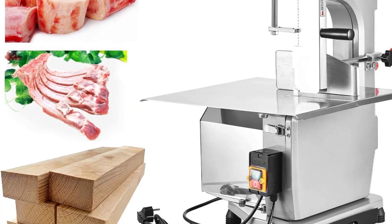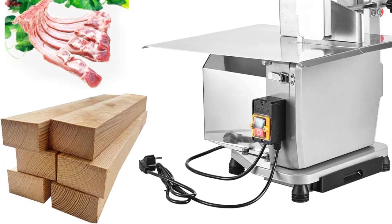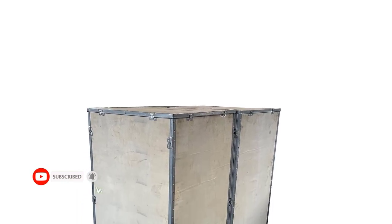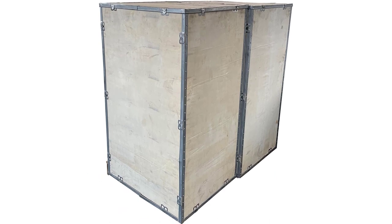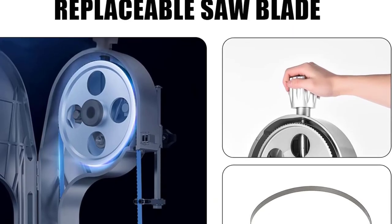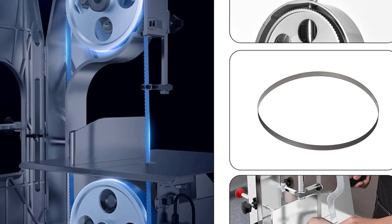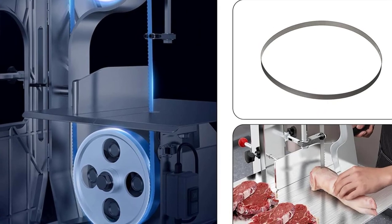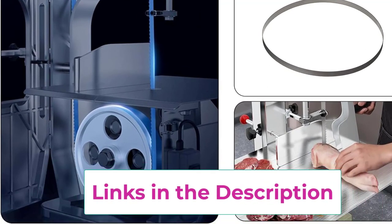This electric bone saw is built with all food-grade stainless steel material with a brushed finish, ensuring strong durability, sturdiness, longevity, and easy cleaning. It is widely used not only for sawing whole pig, sheep, cattle, and other livestock bones, but also for small pieces of frozen meat, pork, and fish cutting. This bone cutting saw adopts an easy-to-operate on/off switch and an automatic power-off protection device; the machine will automatically stop when the protective cover is opened, for enhanced safety.